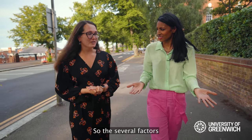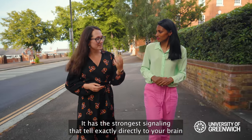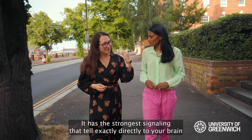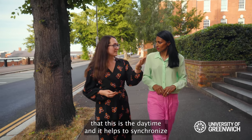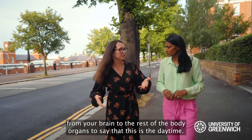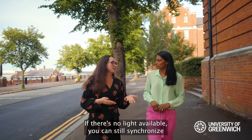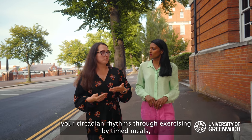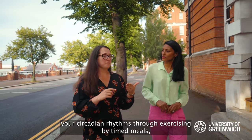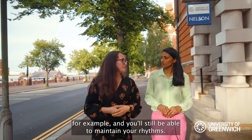So how does it work? There are several factors that can affect it, and light is one of the most important ones. It has the strongest signaling that tells directly to your brain that this is daytime, and it helps synchronize from your brain to the rest of the body organs. If there is no light available, you can still synchronize your circadian rhythms through exercising, by timed meals for example, and you will still be able to maintain your rhythms.